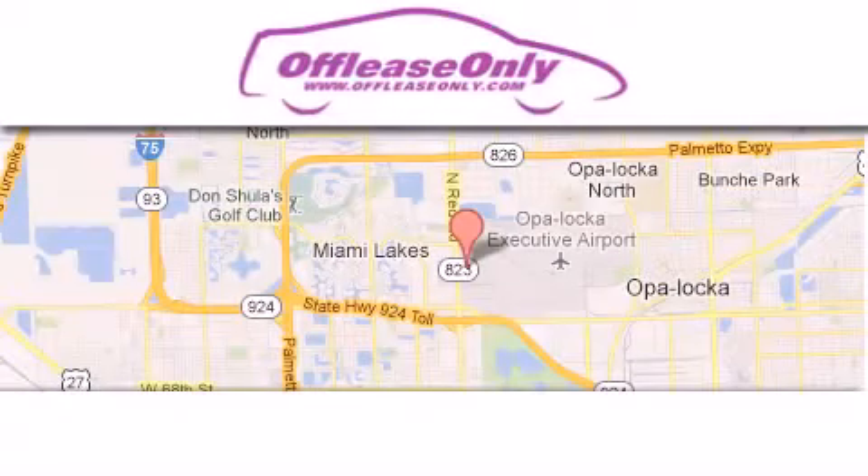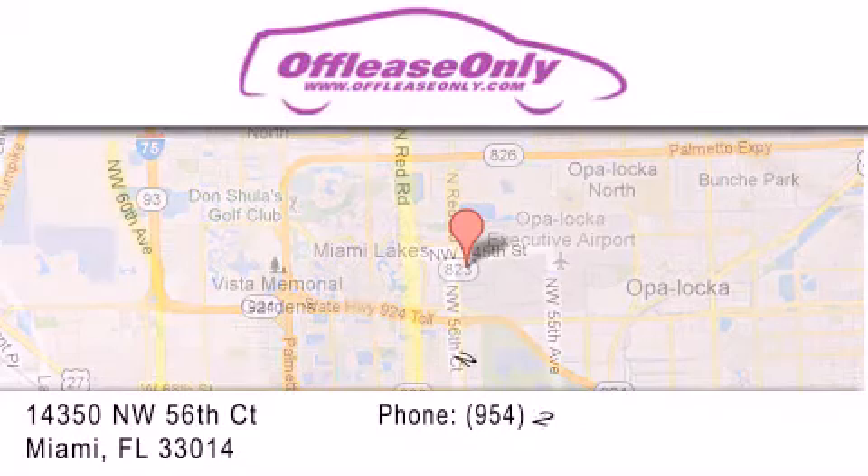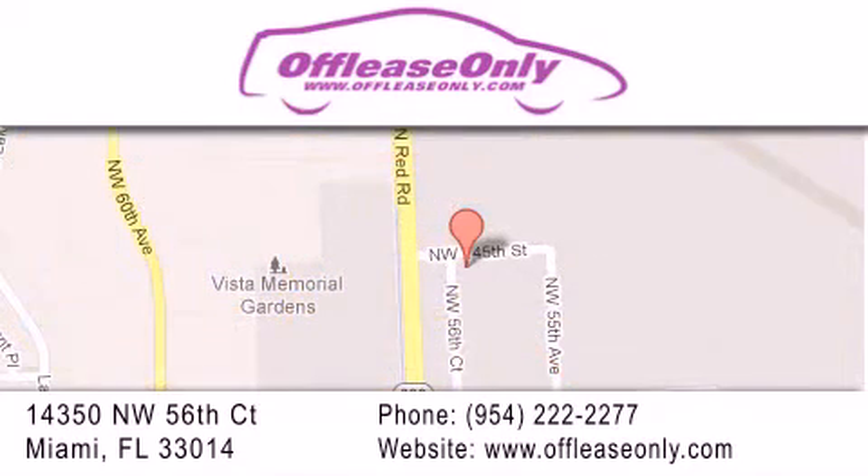Off-Lease Only Miami is located at Northwest 145th, just east off 57th Avenue, south of 826th, and north of Kritigny. We apologize for some navigation systems not recognizing our address. Please call us if you get lost.